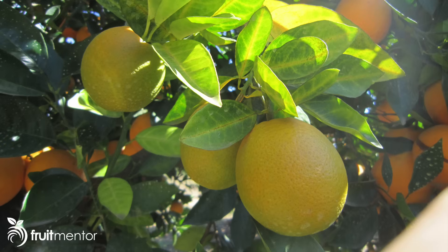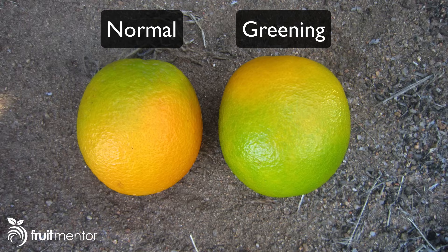Here you see a photo of an orange tree infected with citrus greening, which is also known as Huanglongbing or HLB. The leaves have a characteristic asymmetrical yellow discoloration, the fruit stays green and doesn't turn orange, and it tastes terrible. Citrus greening is spread by an insect called the Asian citrus psyllid, or ACP.